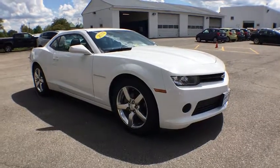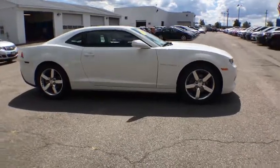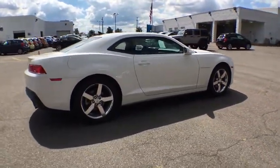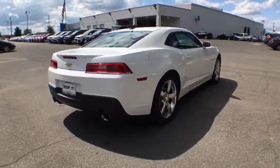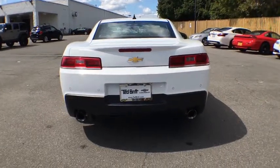A 2014 Chevrolet Camaro. This vehicle is powered by a rear-wheel drive, six-cylinder, 3.6-liter engine. Camaro was developed to be 21st century on every level, from its awe-inspiring design to its outstanding performance to its impressive efficiency.